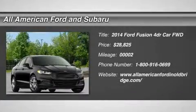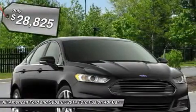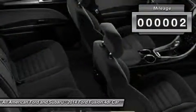The 2014 Ford Fusion. You can have both impressive power and great economy in a Fusion, and it's priced below $30,000. This vehicle has less than 100 miles.